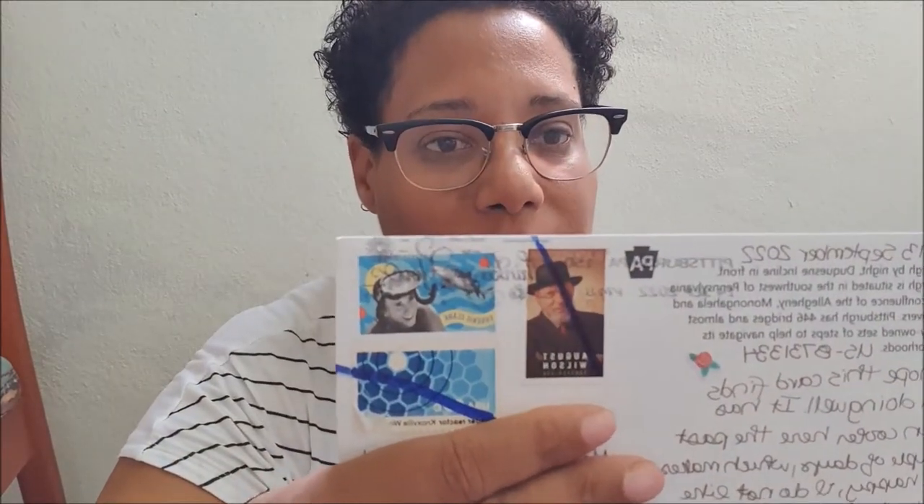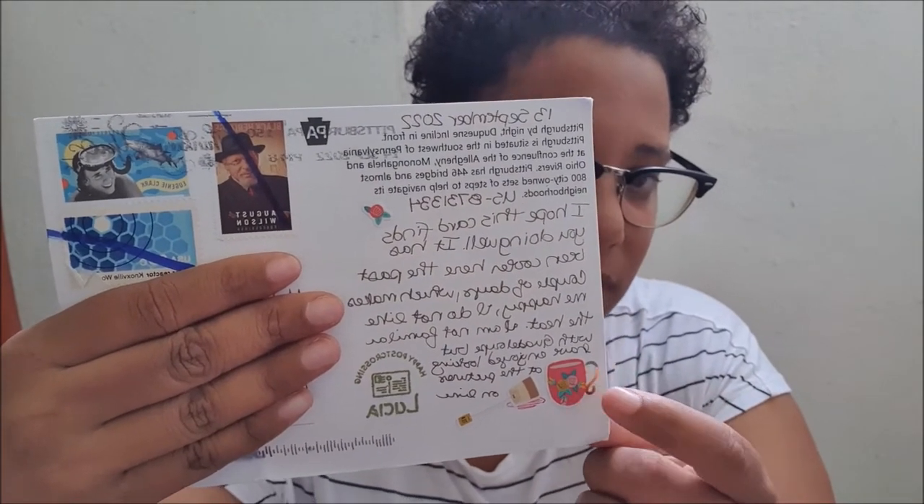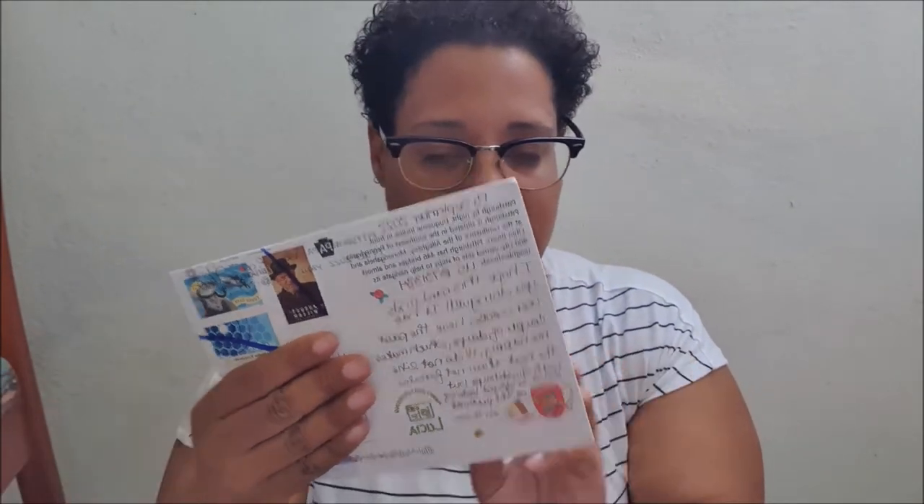You have a nice stamp and nice stickers. I love this mug, it's very cute and beautiful. Thank you so much for this postcard.